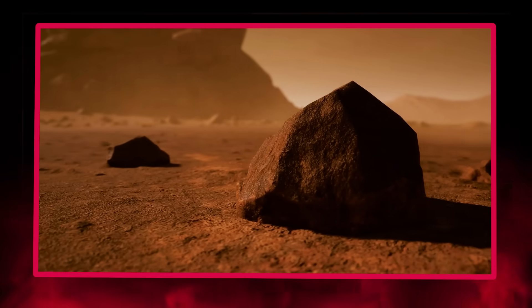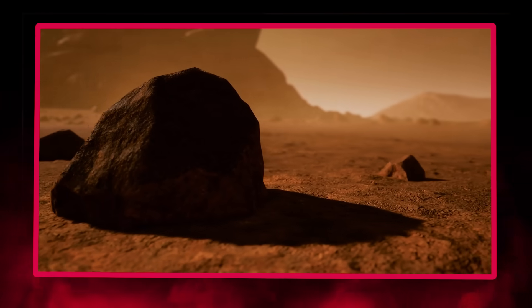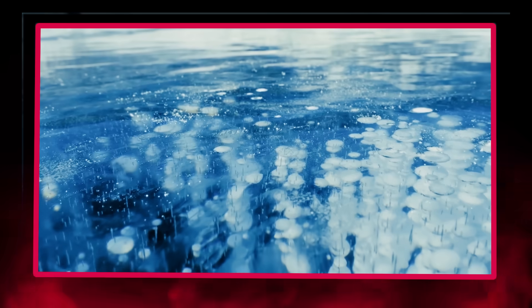Enormous dune fields stretch across Titan's equatorial regions, while networks of valleys carved by flowing liquids crisscross its surface, creating a hauntingly familiar landscape — a primordial Earth portrait painted in otherworldly hues. Beneath these surface similarities, a world of extreme contrasts awaits. Titan exists at a bone-chilling minus 290 degrees Fahrenheit, where water ice becomes as hard as granite and forms the bedrock foundation of the moon's landscape.